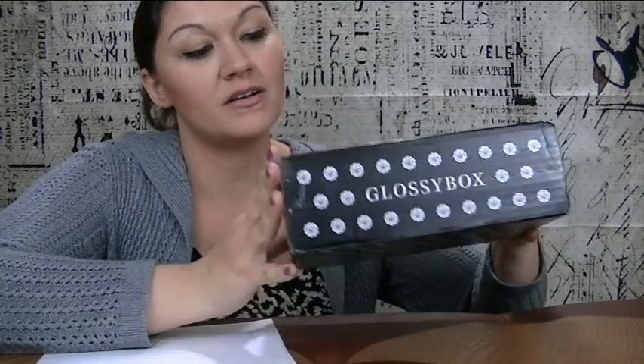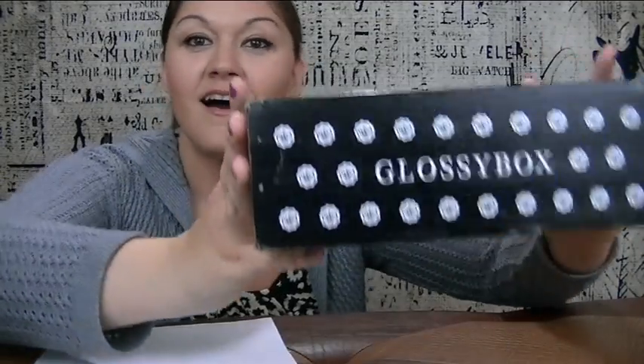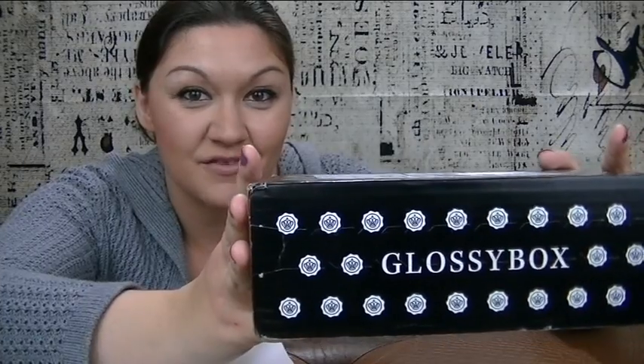Hi guys, welcome back, this is Daily Discovery. We just got done doing our Ipsy for the month of November, and this box that we're doing now is Glossy Box for the month of November.